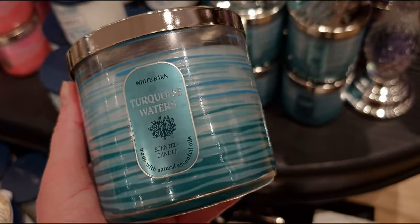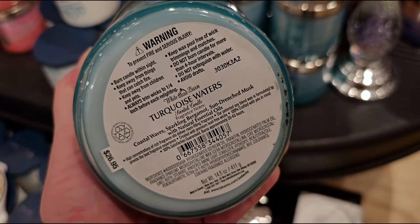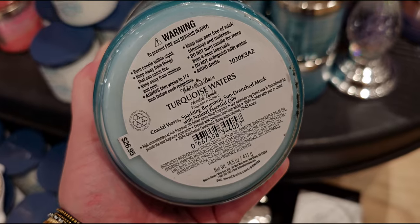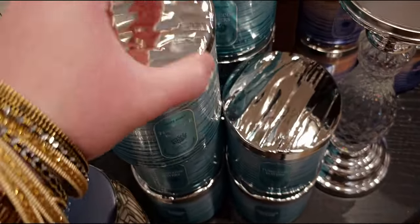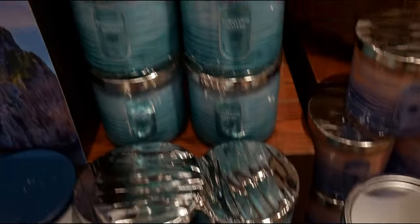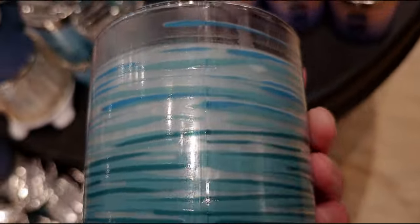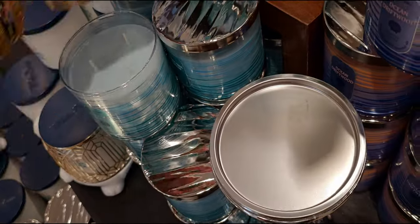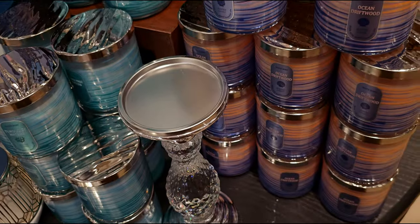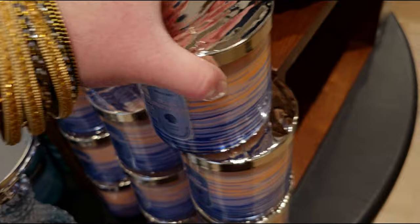Turquoise Waters - coastal waves, sparkling bergamot, and sun-drenched musk. The wax actually matches the candle color, which I love. Here's a view of all of them together - it's almost like a scented luminary because you can see through the candle. Ocean Driftwood again appears on the other side of the table with a mirror effect.